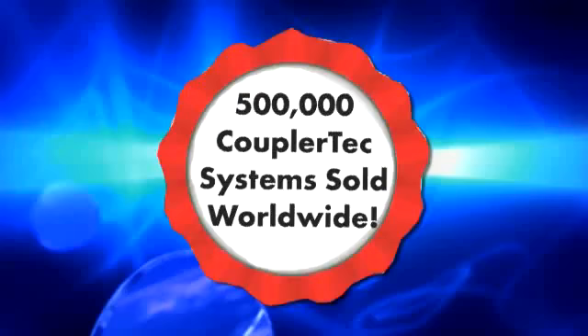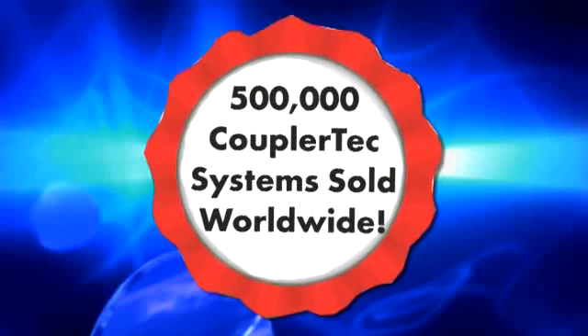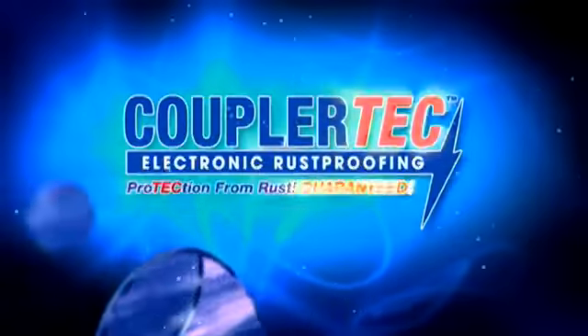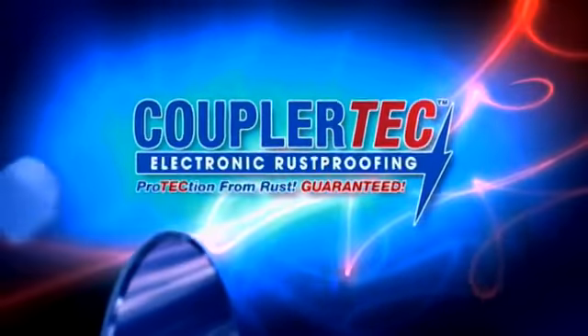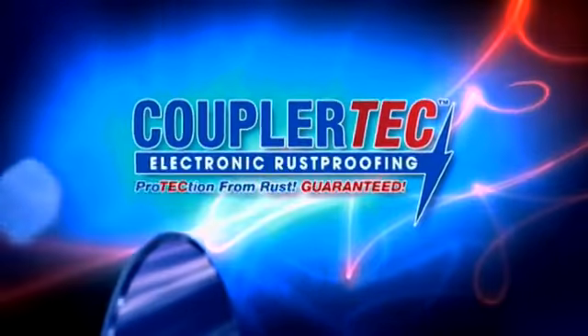Coupler Tech stops rust and corrosion. They are the world's best, just like Northcliffe. More than 500,000 Coupler Tech systems have been sold throughout the world. The Coupler Tech electronic rust-proofing system can reach 100% of the vehicle's surface to protect from rust and corrosion.